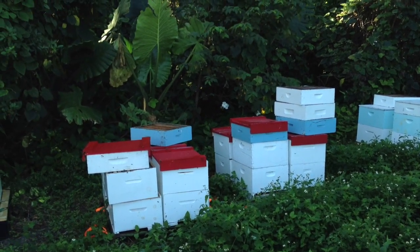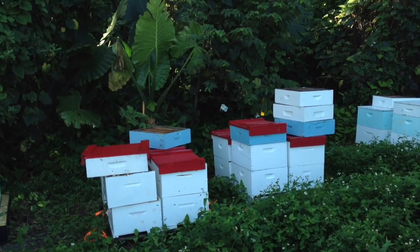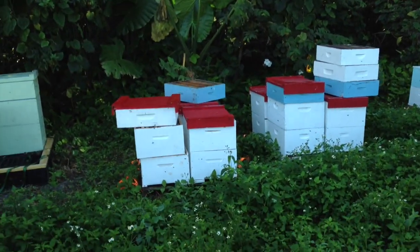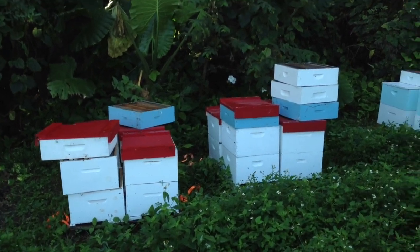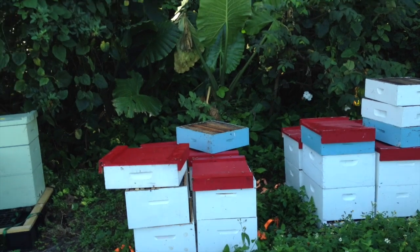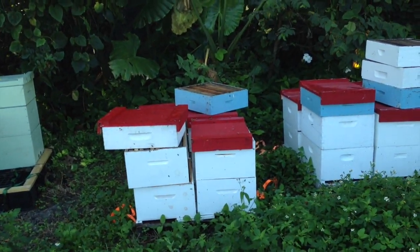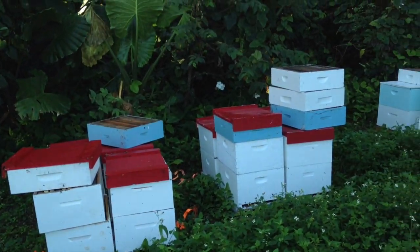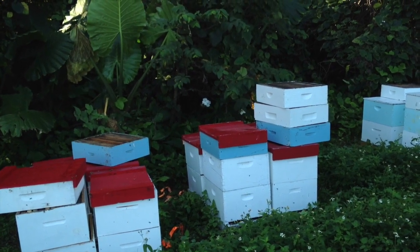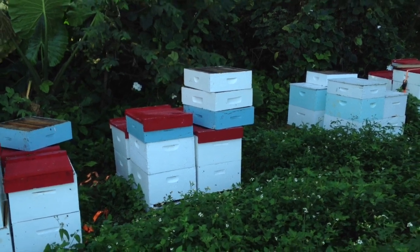We had a lot of wax moth damage, and then just some bees that absconded or died off slowly. We think fire ants may have been part of the problem. Jerry's brought down some fire ant killer for some of his hives. He's lost, I think he said, seven or eight of his hives as well. So disappointing.